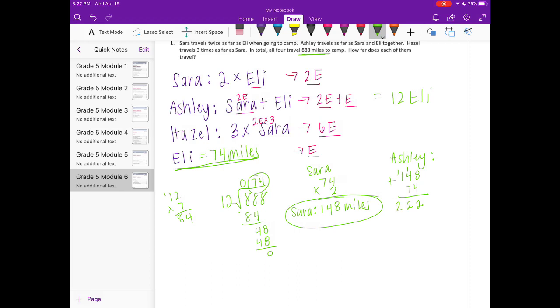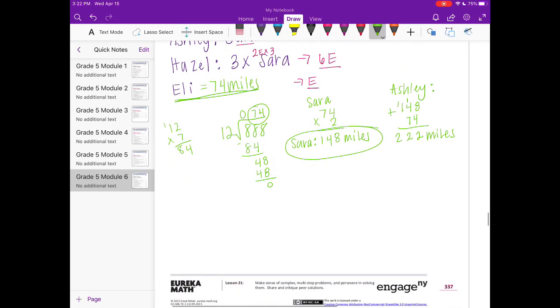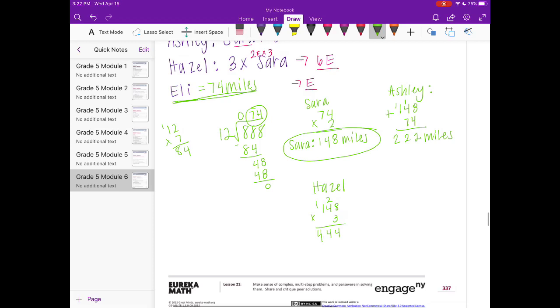Hazel was three times Sarah. Sarah was 148 miles, so 148 × 3 = 444 miles for Hazel.